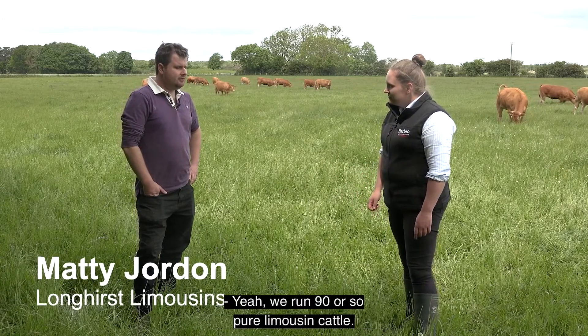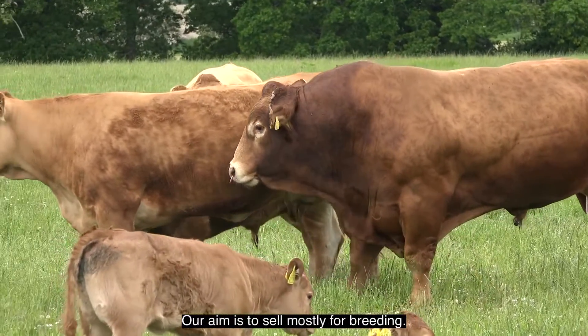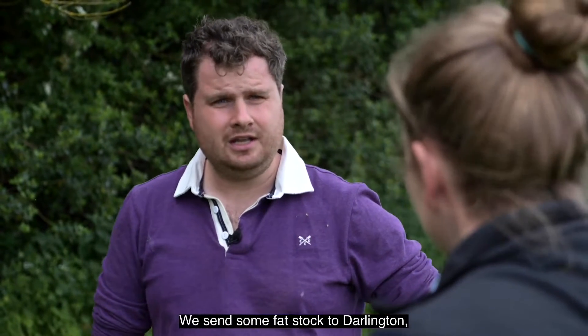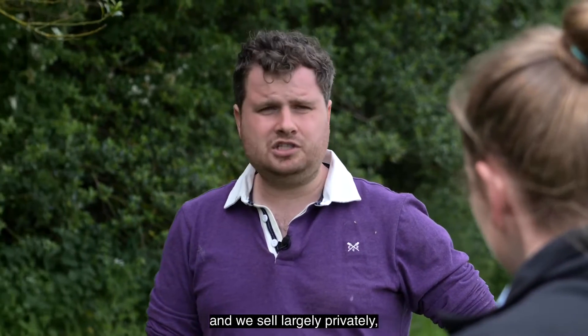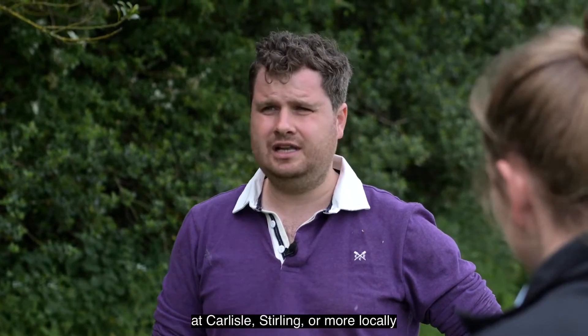Yeah, we run 90 or so pure Limousin cattle. Our aim is to sell mostly for breeding. We send some fat stock to Darlington, but the majority of what we breed here goes for breeding, and we sell largely privately but also take bulls and females to sales at Carlisle, Stirling, or more locally at Hexham and Darlington.